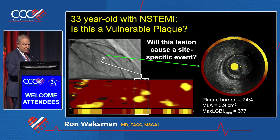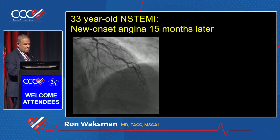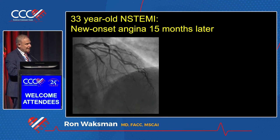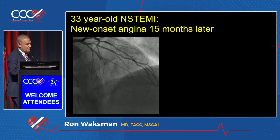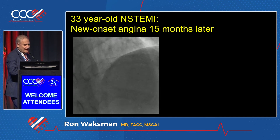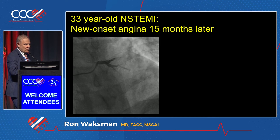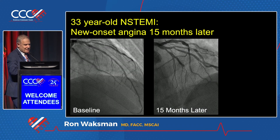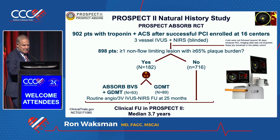Going back to this patient — I showed you all the information. He came back with new onset angina 15 months later. His physiology was normal; the FFR was more than 0.90. But you can see new onset of angina at the same vessel, 15 months later. This is the baseline, and this is 15 months later. I think this case speaks for itself.